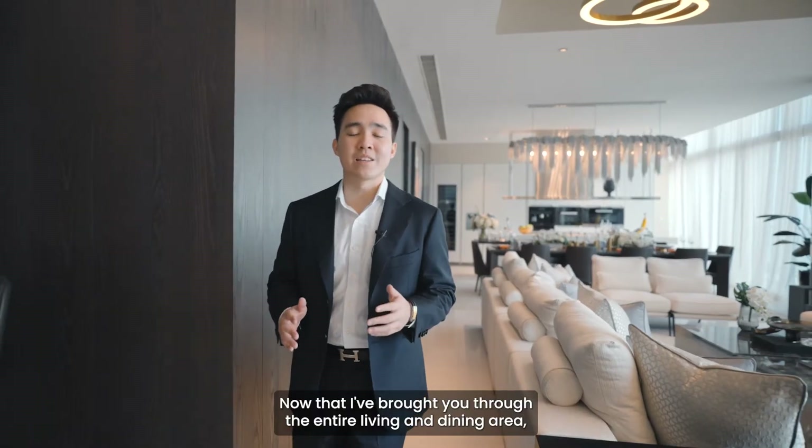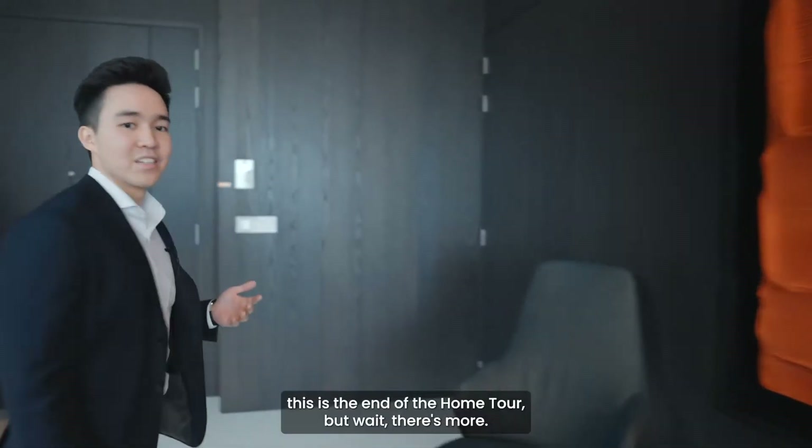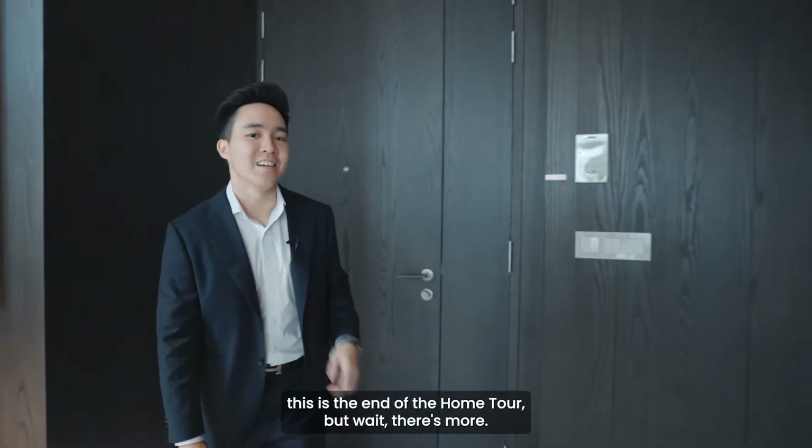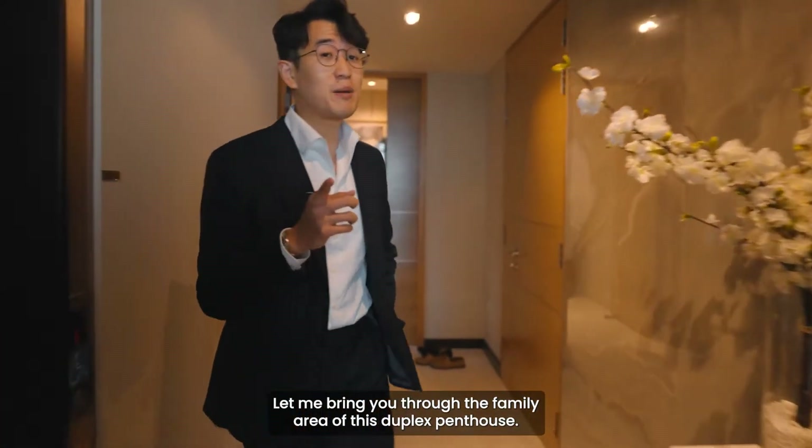Now that I've brought you through the entire living and dining area, let's head back to the main door. You might be thinking this is the end of the home tour, but wait — there's more. Let me bring you through the family area of this duplex penthouse.